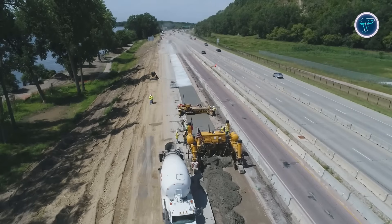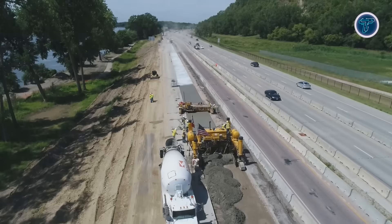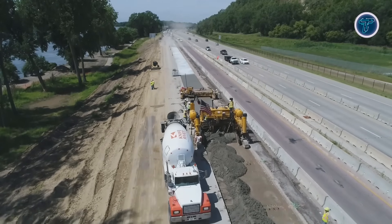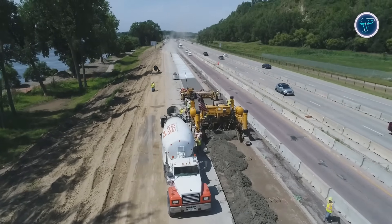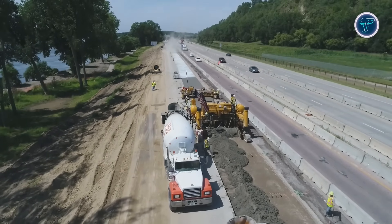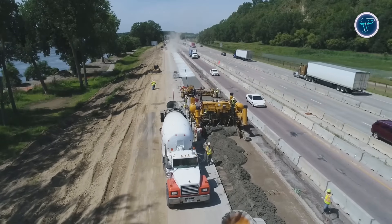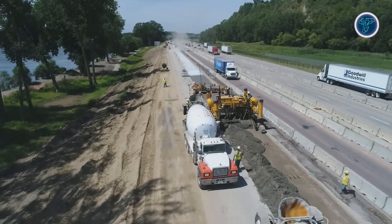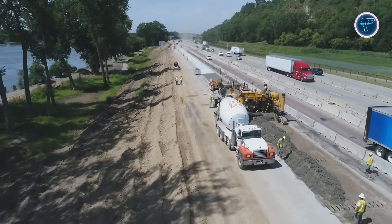A spacious operator platform provides clear visibility of moulds, material flow, and surrounding work areas. Designed for stability and durability, the GP 2400 enables continuous paving operations, helping crews maintain consistent alignment, smooth surface finishes, and efficient progress on demanding concrete construction projects requiring productivity, accuracy, reliability, long-term performance, and controlled concrete placement at scale worldwide.